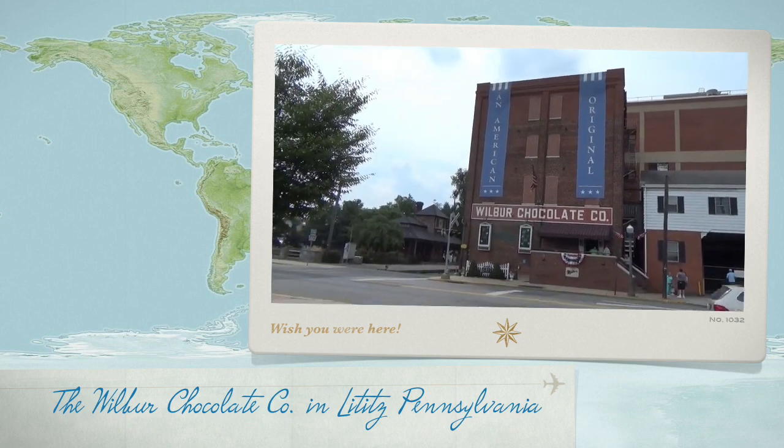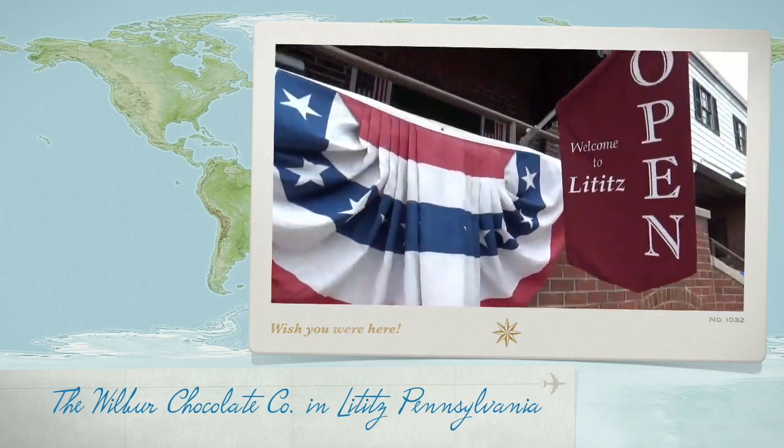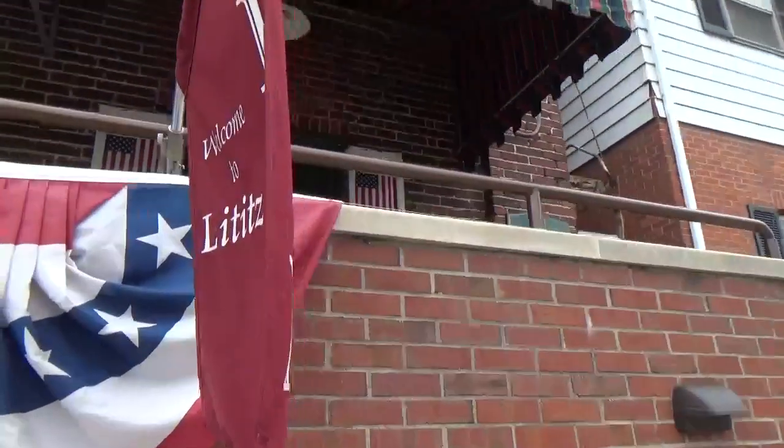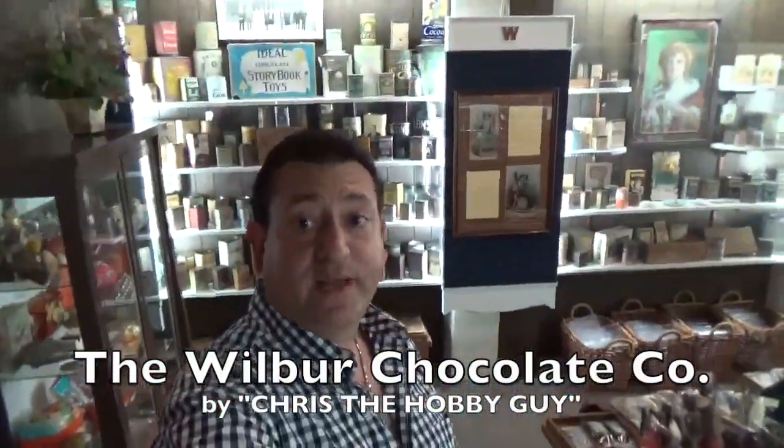That's the Wilbur Chocolate Factory out here in Lititz. This is the Wilbur Chocolate Factory. They have a chocolate museum here. Behind me are the tools that were used to hand make all the chocolate here in the Wilbur Chocolate Factory, before they automated the factory.